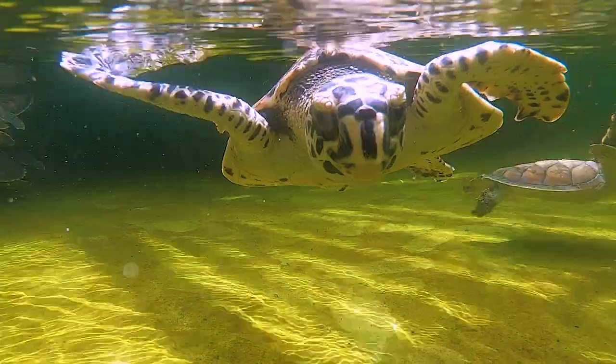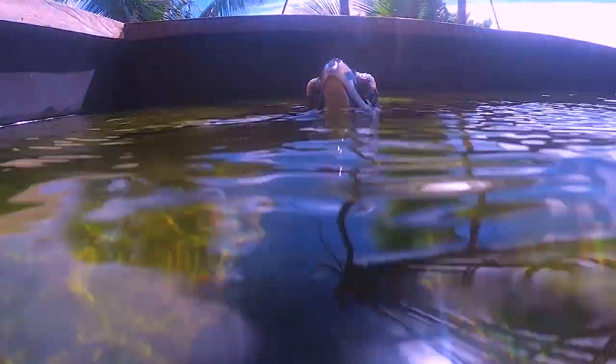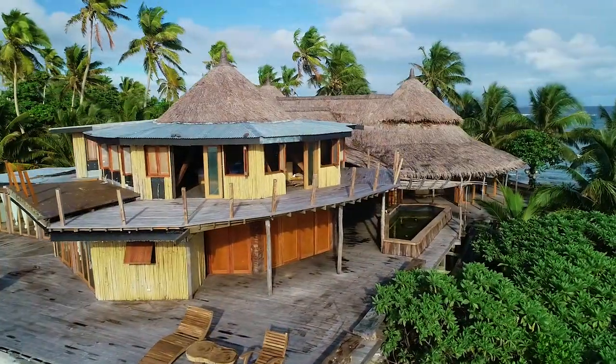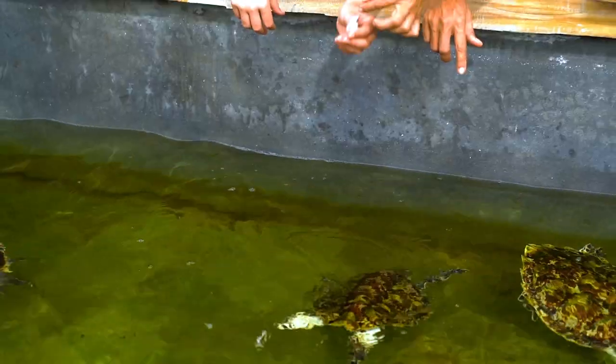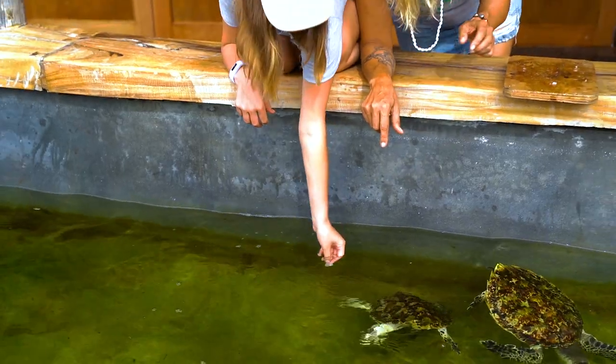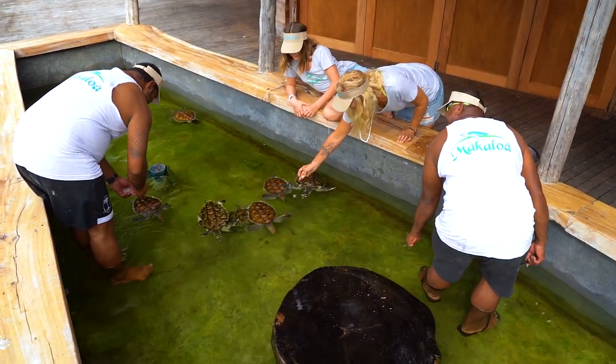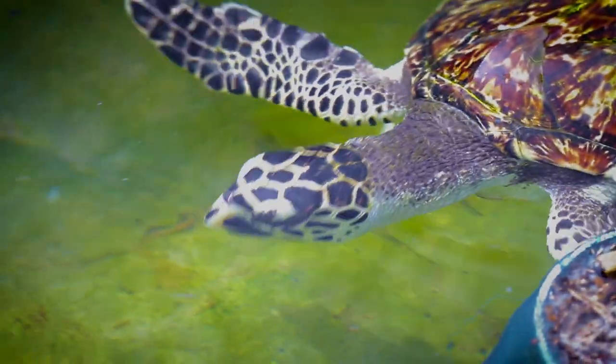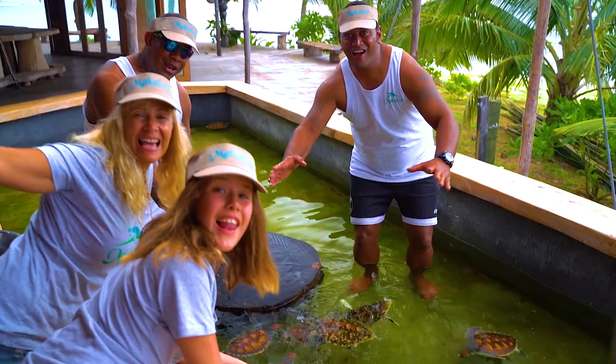Having a conservation side, the owner has constructed a fantastic turtle enclosure. Seawater-fed, they can look after the turtles and release them back into the wild when they're at a healthier size and less likely to be taken by predators, therefore increasing the population, especially of the endangered hawksbill turtle.